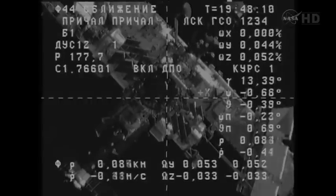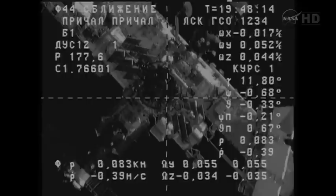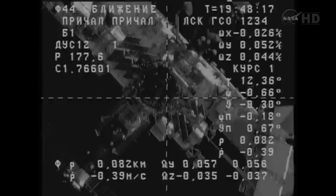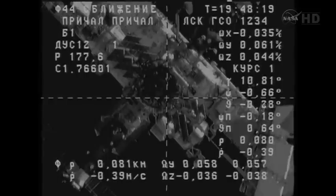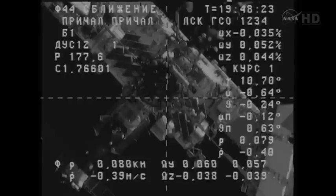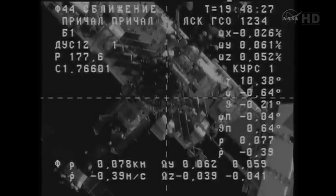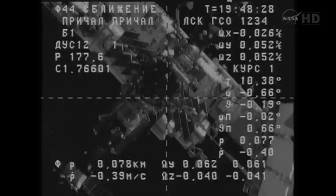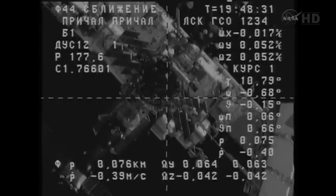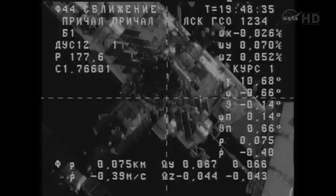Progress now just 85 meters away from its destination, closing at a rate of 3 tenths of a meter per second. At about 47 meters, the KURS automated rendezvous antenna on the cargo ship will retract. Range is 80 meters, range rate is 0.4. The image is good and stable, the motion is stable, no issues whatsoever. Copy.